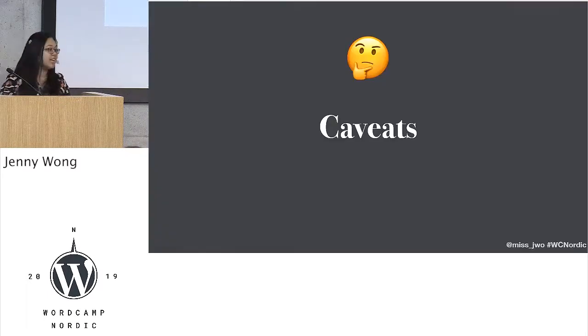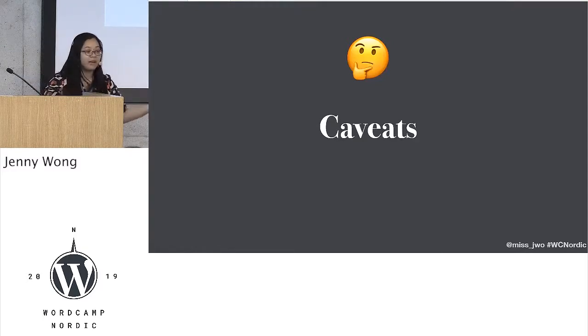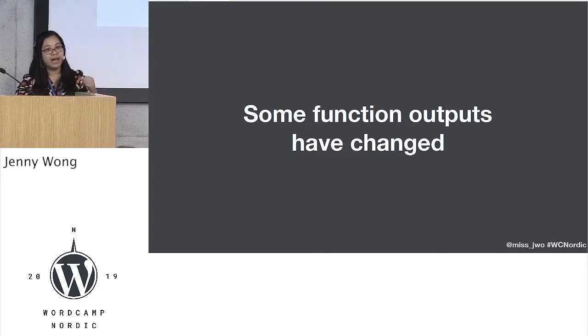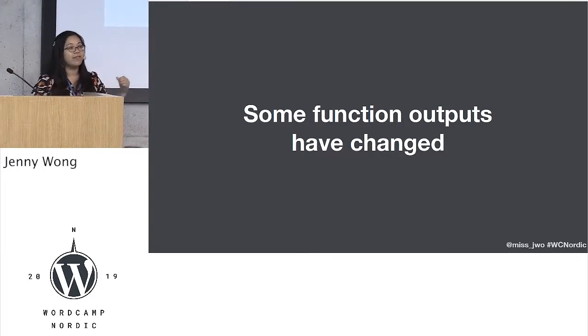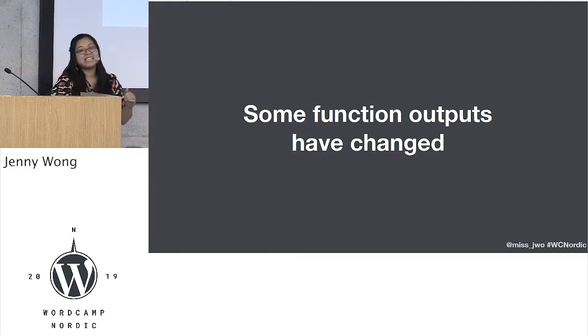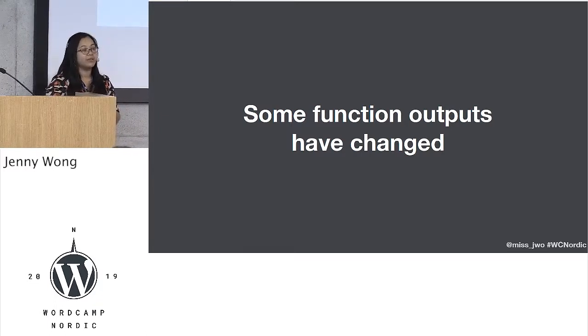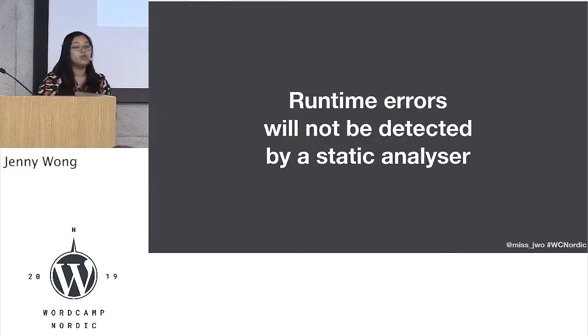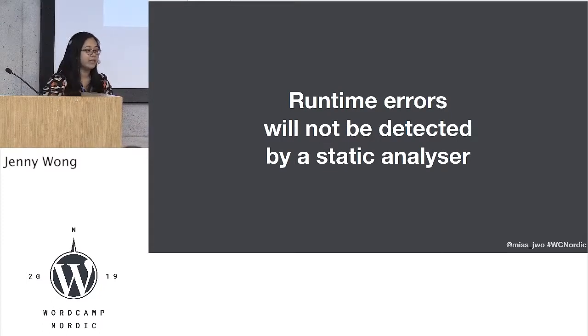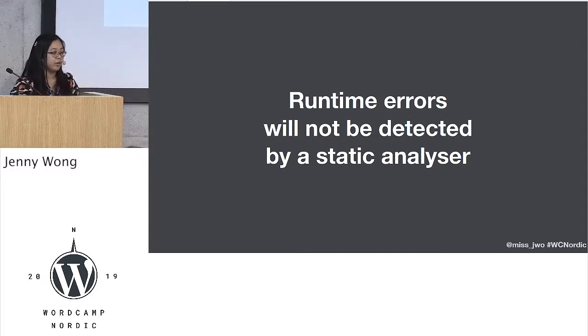There are some caveats, because it's technology and it wouldn't be technology without caveats. Some functions' output in PHP have changed their outcome, which means if you're expecting a particular thing, it might be something else. A static analyzer or spell checker is never going to find that for you. So you might end up with quirks when your client is working on it or you test things — those are runtime errors and they can't be detected by a spell checker.